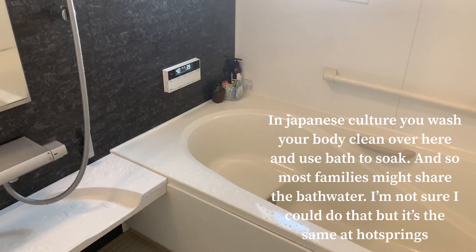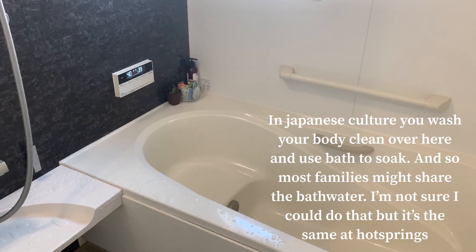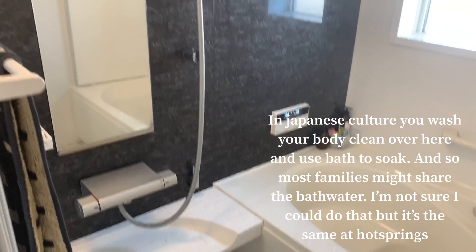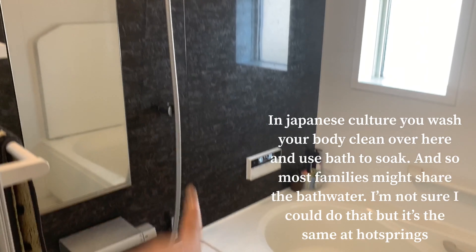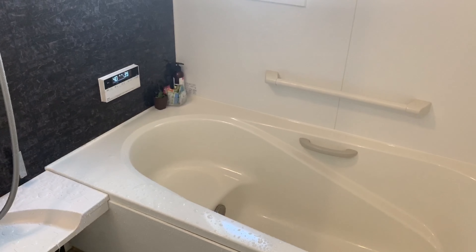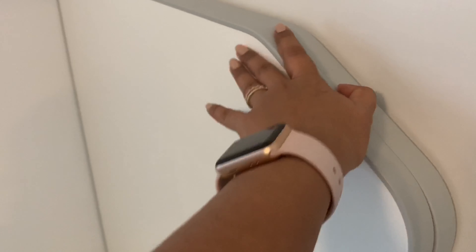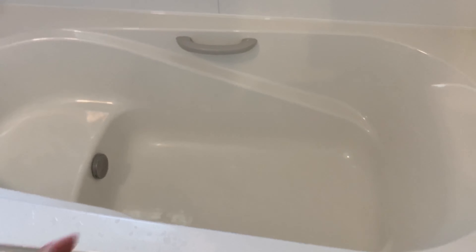Normal sa Japanese family ang nagsishare ng tubig sa bathtub. So, ang ginagawa nila is shower muna — limisin mo muna yung katawan mo — then bathtub, babad. So hindi sila naglalagay ng sabon. So halimbawa, tapos ka nang gamitin, ilalagay mo to sa ibabaw para hindi agad lumamig yung tubig. Tapakita ko sa inyo.